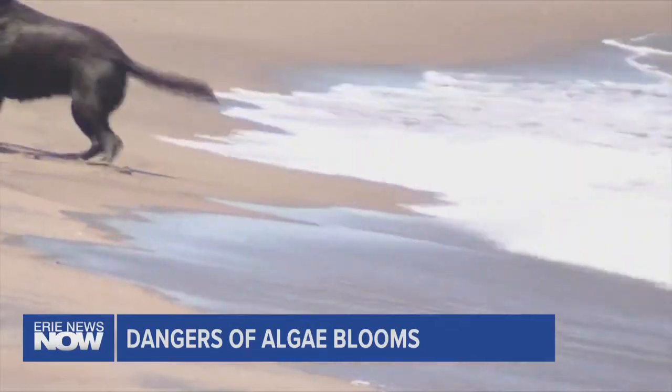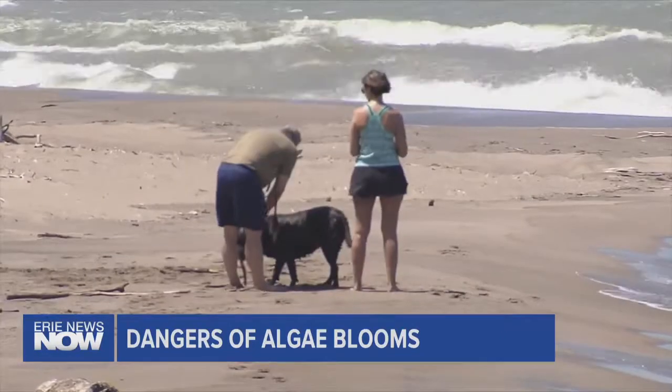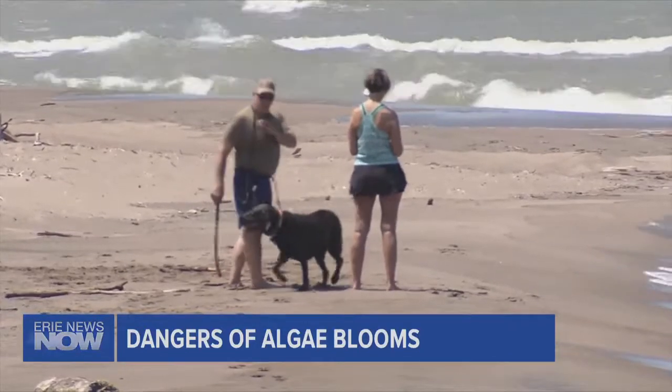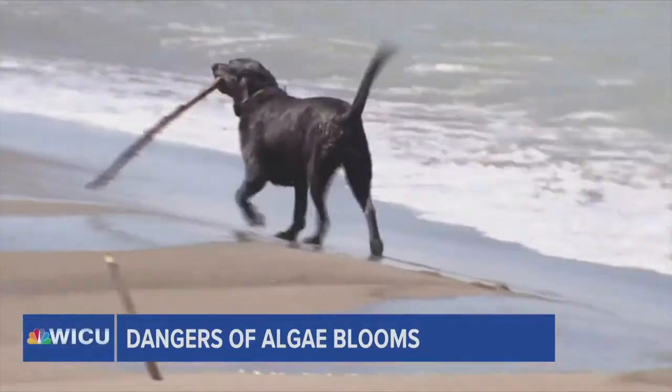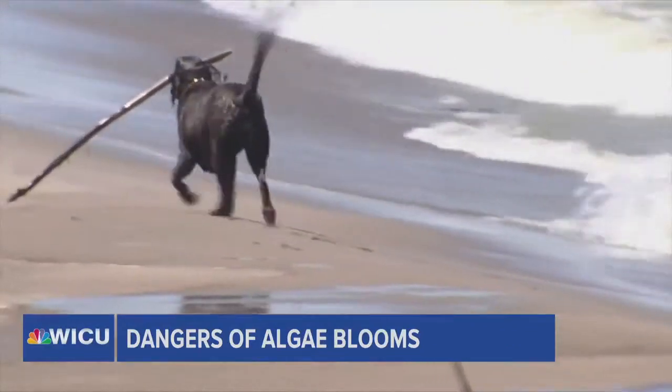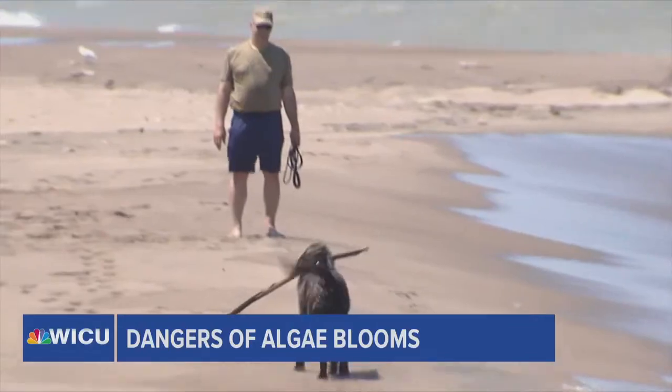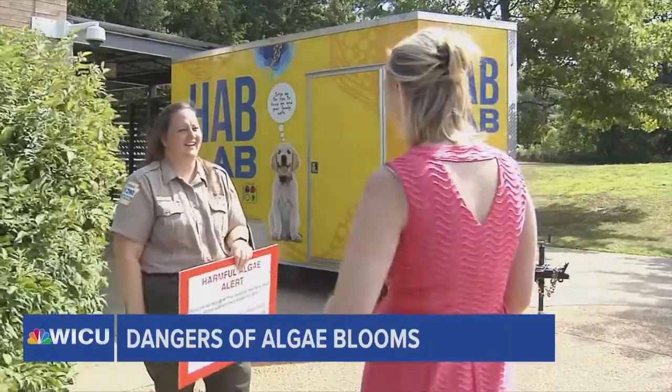If your dog does go into waters with algae bloom signs posted, start off by thoroughly rinsing them and giving them some fresh water to drink. If your dog does start acting sick, contact your vet as soon as possible and let them know they might have ingested algae. Of course, the best method is to avoid areas with high levels of algae altogether, and you can find all the latest testing results on eerienewsnow.com.